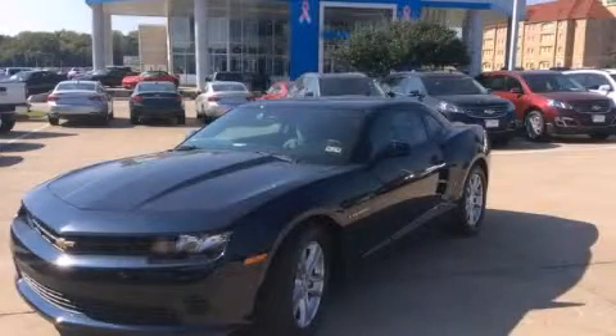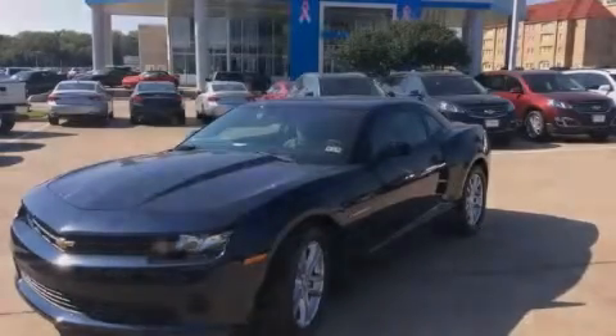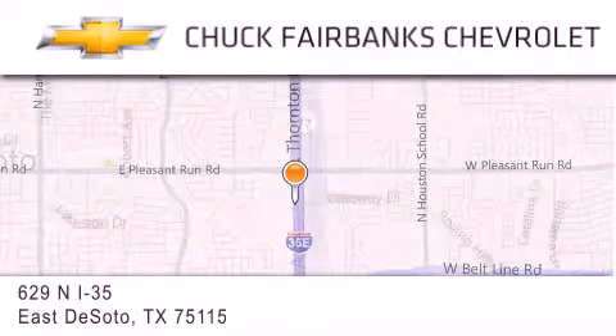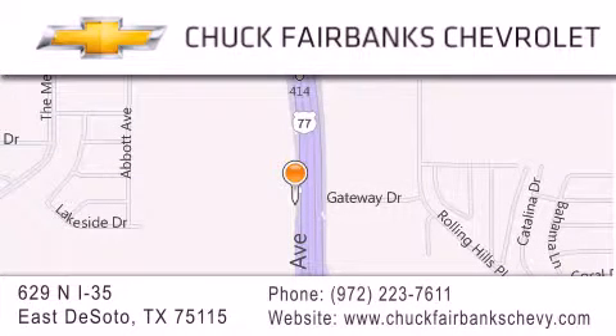We invite you to contact us today to learn more about this vehicle. Thank you for considering Chuck Fairbanks Chevrolet for your next new or pre-owned vehicle. If you have any questions, please visit our webpage, give us a call, or stop by our dealership located on Interstate 35 and Pleasant Run Road in DeSoto. We'll see you in the next video.